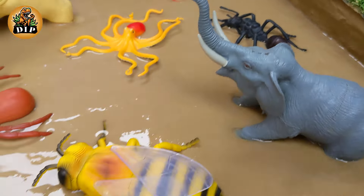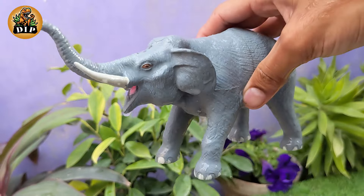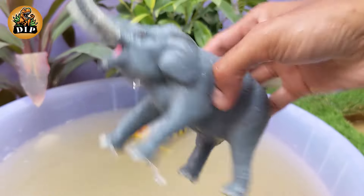Exploring Earth's Wonders — Elephant. Elephants are known for their remarkable memory. They can remember and recognize individuals, places and even other species after many years. They are found in various countries in Africa and Asia, with specific species adapted to different climates and habitats.